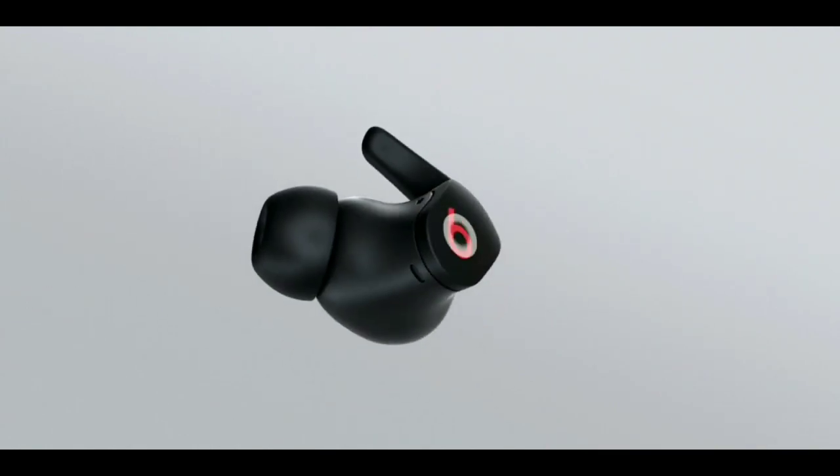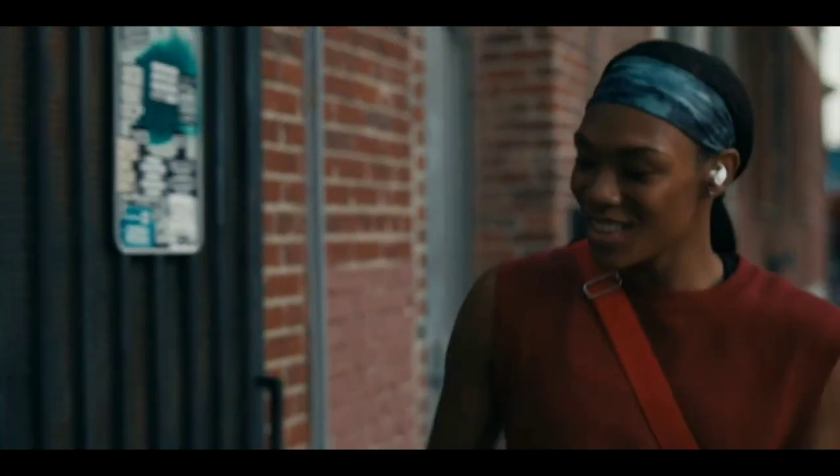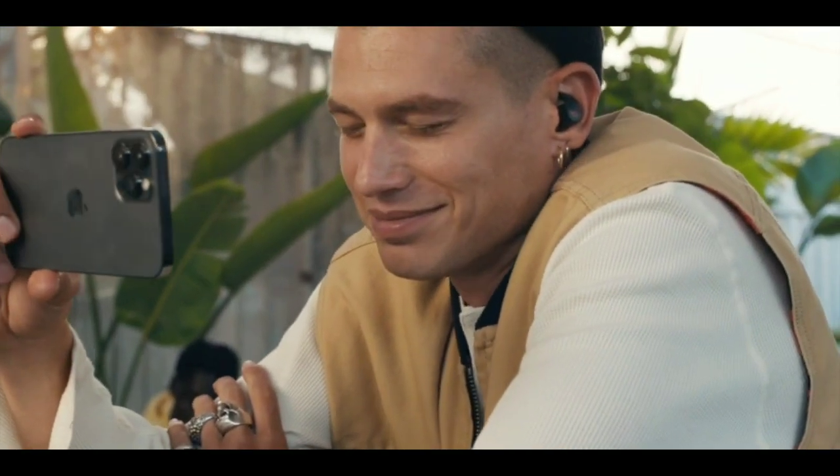With on-ear or voice-activated controls, users can easily manage phone calls and music. Beats Fit Pro supports spatial audio with dynamic head tracking for immersive music, movies, and games.